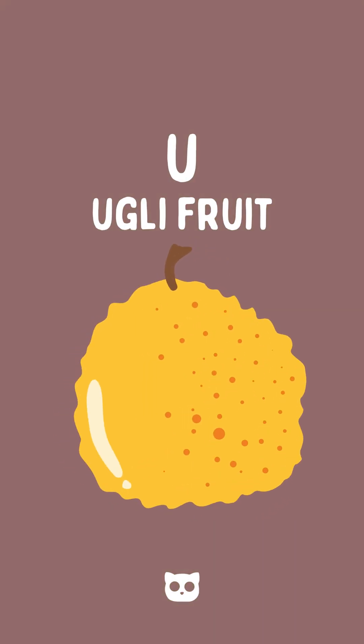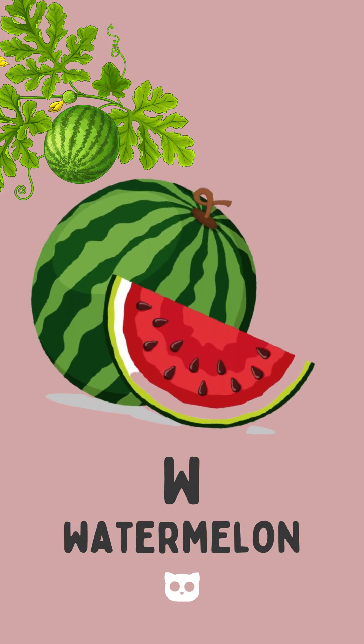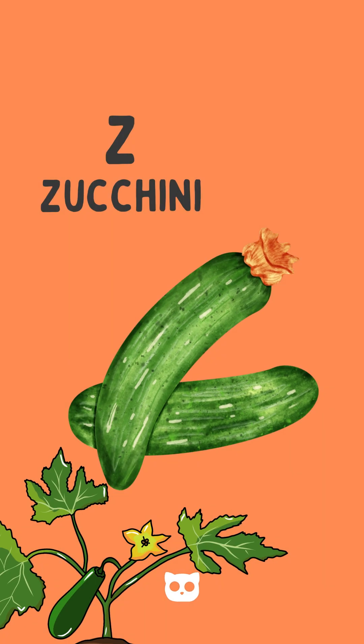U is for ugly fruit, bumpy and bold. V is for vanilla bean, worth more than gold. W is for watermelon, cool and sweet. X is for sigua, a Chinese treat. Y is for yellow plum, soft and round. Z is for zucchini, green.